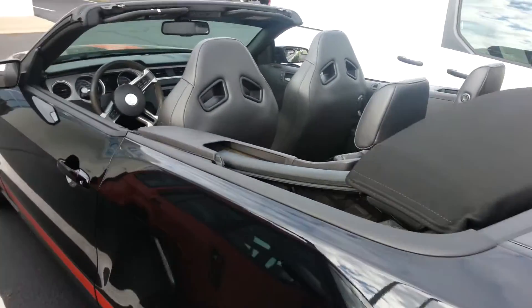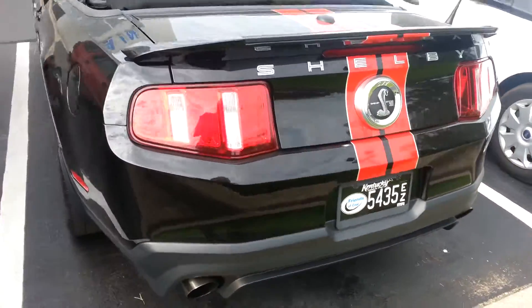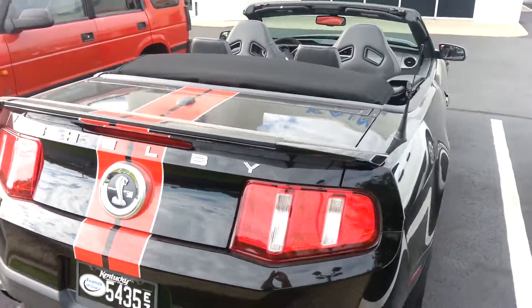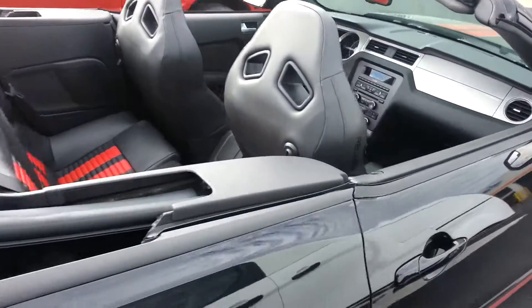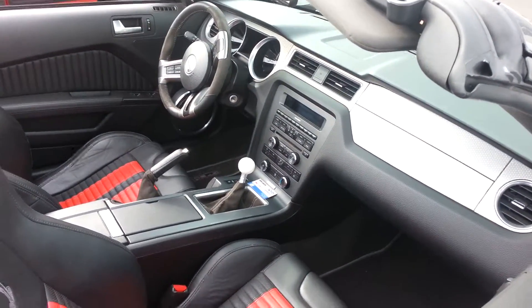It will downright get up and boogie. I just thought this beauty here just needed a little bit of attention because it is a very pretty car.